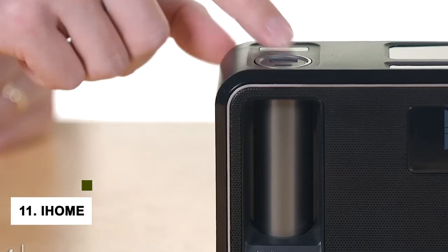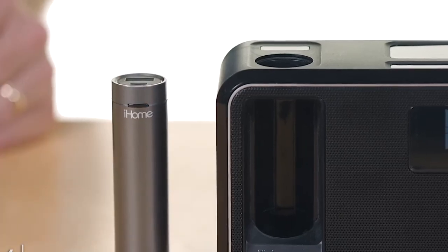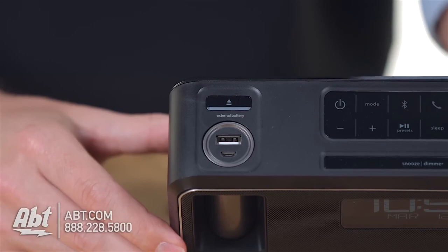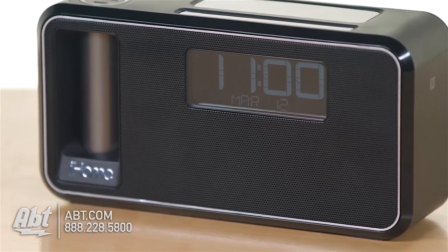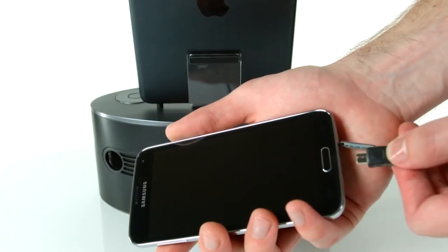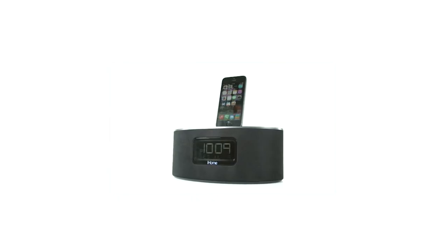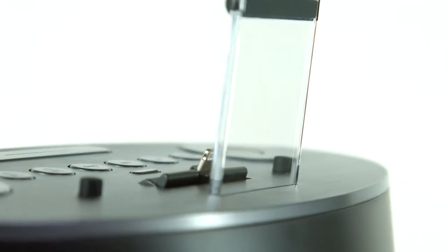At number 11, we have the iHome Dual Charging Bluetooth Stereo Radio Speaker Phone. Are you looking for a versatile and stylish gadget that will let you enjoy your music on the go? This innovative device not only lets you play your favorite tunes wirelessly via Bluetooth, but also allows you to make hands-free calls thanks to its built-in speakerphone function. Plus, it has dual charging features that let you charge your devices while using them.